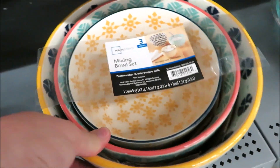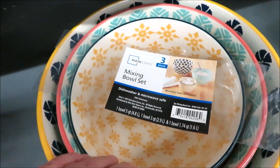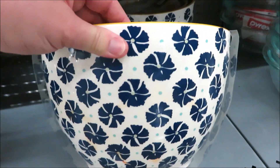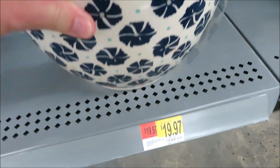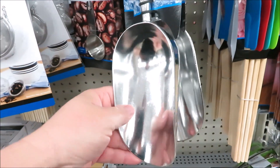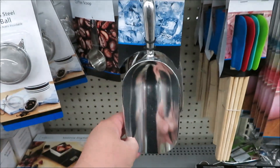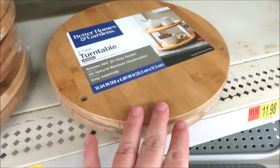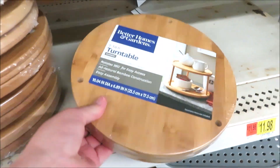These are actually by Mainstays, and I found the measuring spoons as well as the mixing bowl set in very similar colors — the bowls are $20. And who knew that Walmart sold really cute scoops for just under $4? They also have this two-level turntable or Lazy Susan by Better Homes and Gardens for $11.74.